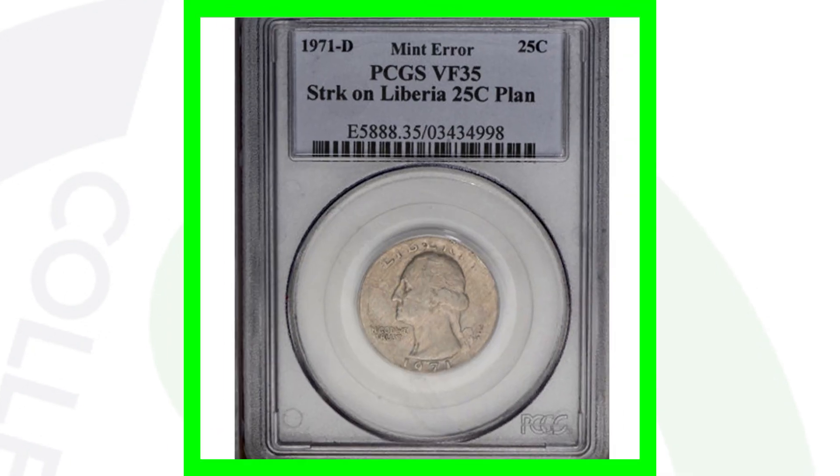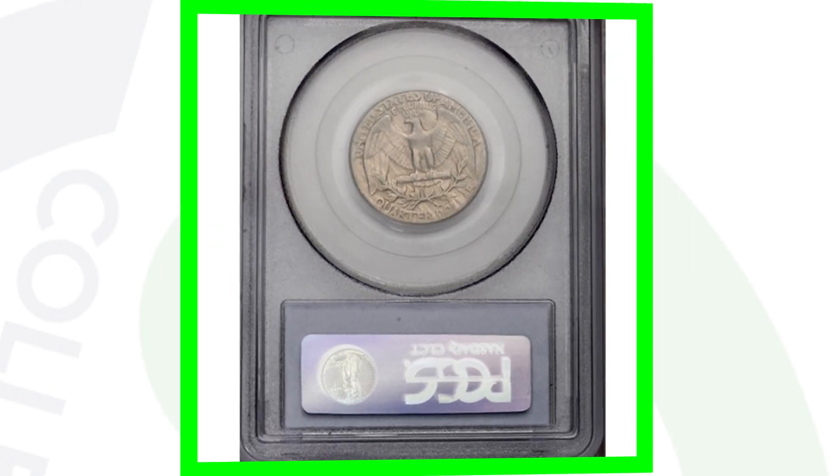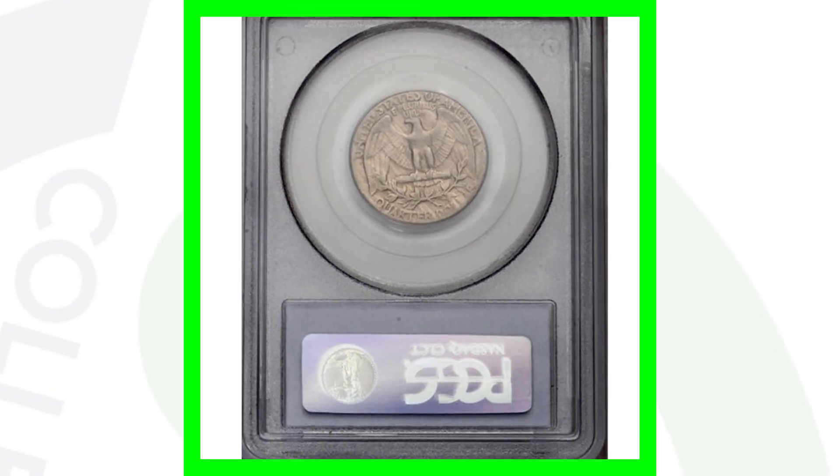This next one's pretty cool. It's a 1971 D that was struck on a Liberia 25 cent planchet. Here's an example of what the coin was supposed to be — that's the Liberian coin — however, the Washington quarter design was struck on it instead. That's why this coin sold for over $180.